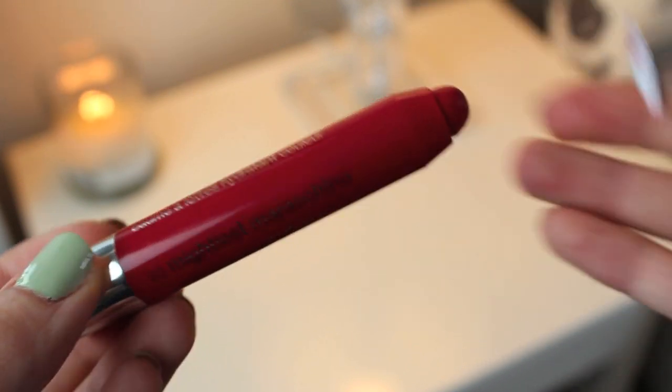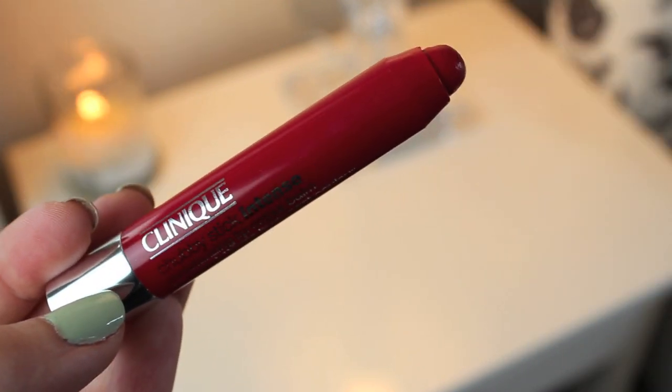Now you're ready for a moisturising lipstick and I love the Clinique Chubby Stick Intense in the Mightiest Maraschino. It's a really bright, bold red but because it's so moisturising it's still really easy to wear and you can apply it straight from the bullet.